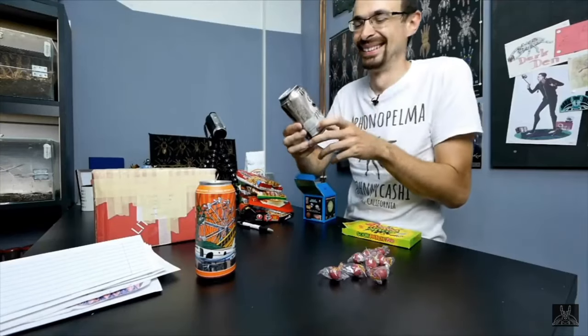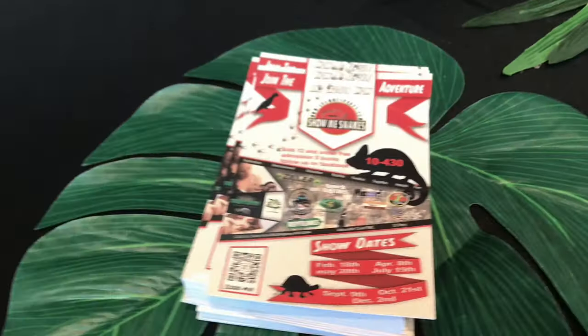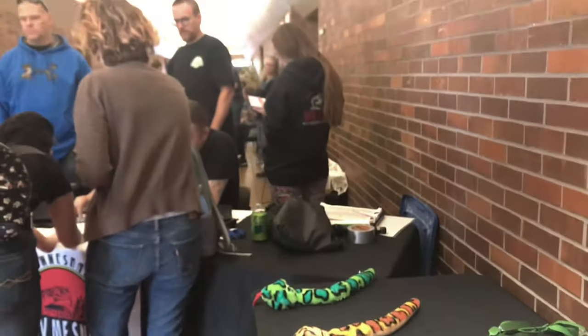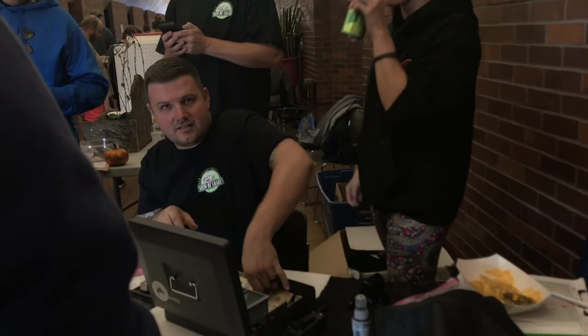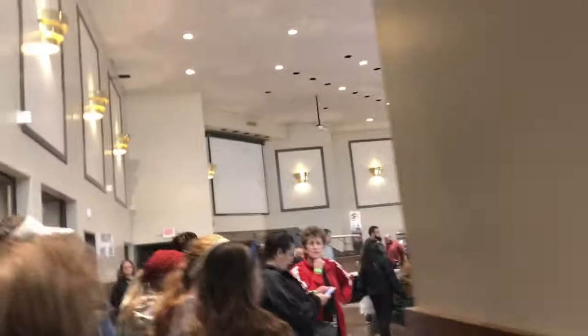Okay, everybody we are at the expo. I'm late. Does anybody remember this? The kid with cow here. Iguana.